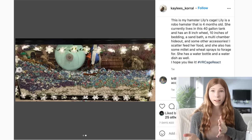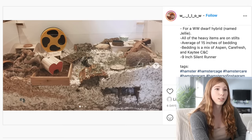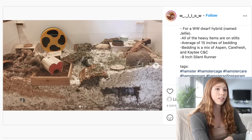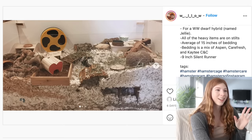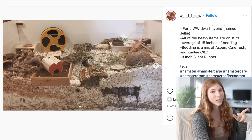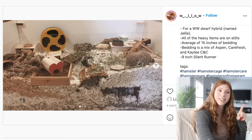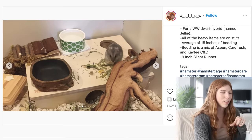This next enclosure is for a hybrid dwarf. They have a DIY cage with 1,152 square inches of floor space. All of the heavy items are on stilts, with an average of 15 inches of bedding. I really like this enclosure. I think Erin's Animals did a tutorial on this heart hideout — it's super cute in the cocoa fiber.